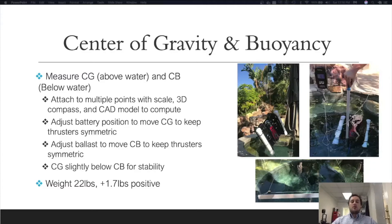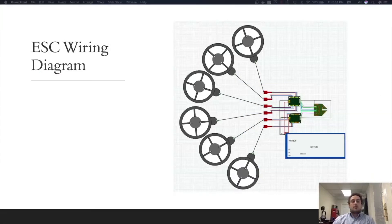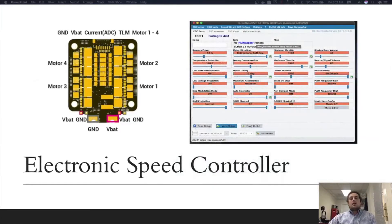Our center of gravity is slightly below our center of buoyancy for stability. My teammate Thomas made a great wiring diagram in Fritzing. Here you can see the six T200 thrusters connected via their three-phase wires to the two Furling 32 4-in-1 ESCs, which are in turn connected to the Flight Core, all powered by our 16 amp hour LiPo battery. This ESC is an important component of the propulsion system. It takes current from the battery and commands from the control computer to achieve a particular speed on the thrusters. This four-channel ESC can control four thrusters in a compact form factor. Knowing the maximum current and voltage of our thrusters, we selected the Furling 4-in-1, which can support 45 amps on each channel at a maximum of 20 volts.